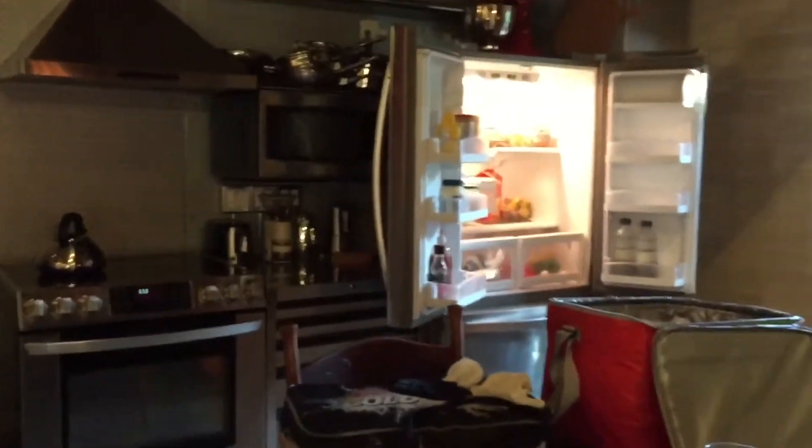There's a stone fireplace — it literally feels like you're in an old-fashioned castle. And there is the kitchen, which is also amazing. There's a huge fridge in an Airbnb — look at this!